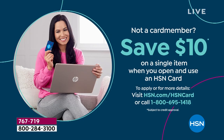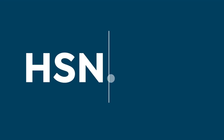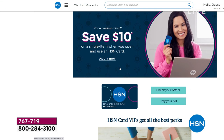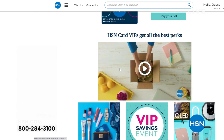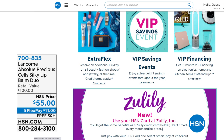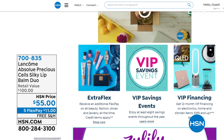If you don't have the HSN card yet, you can apply and save $10 on a single item when you open and use the new card. Visit HSN.com/hsncard for details. On HSN.com's home page, you can see the Lancôme Today's Special right there — pick yours up quickly.